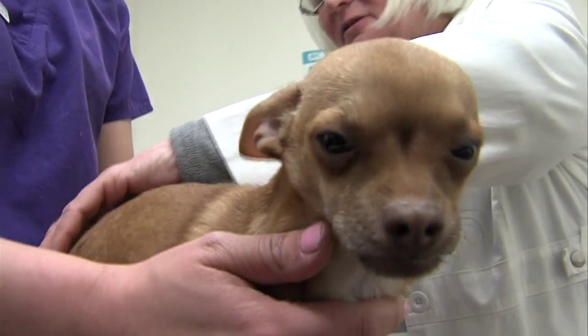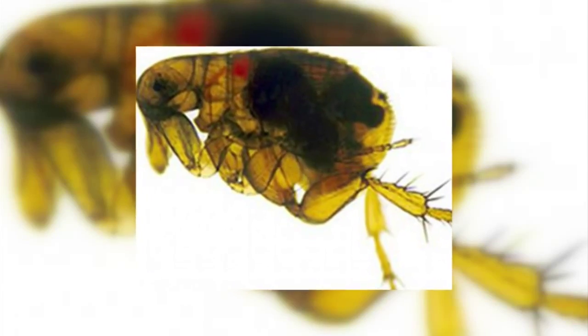It's not so much that the flea populations have increased, but they just never died off. We never really got rid of fleas this winter — it was just way too mild of a season. So fleas have been a problem throughout the winter and they're only going to get worse.